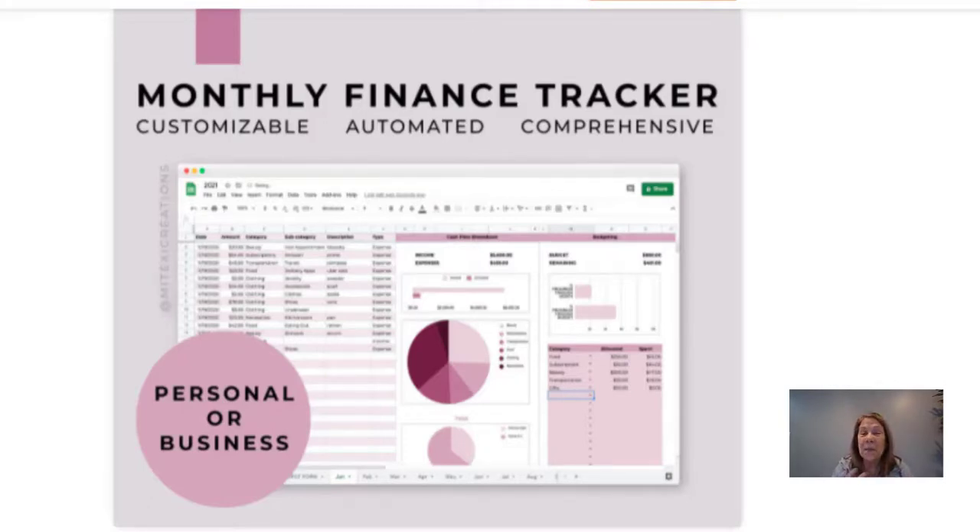I seem to be picking a lot of things to help you be organized — I guess that's where I'm at in my life right now. We just had my mother move in and we're working on getting organized, so maybe that's why my brain is there. Anyway, this is a monthly finance tracker that somebody could download and buy from you as a digital product — it will help them get organized with their finances.